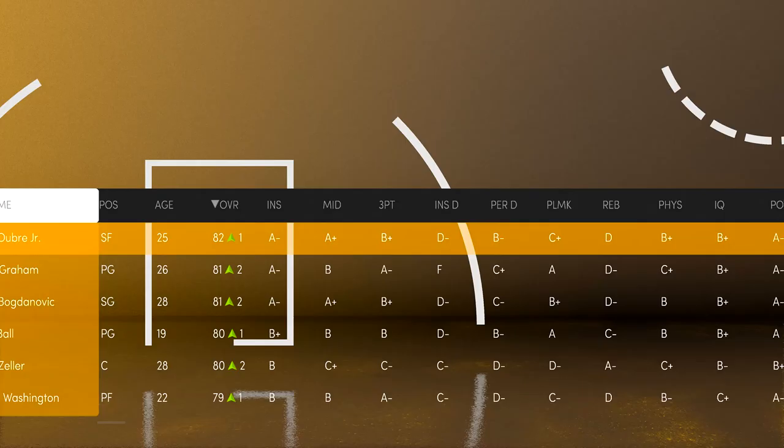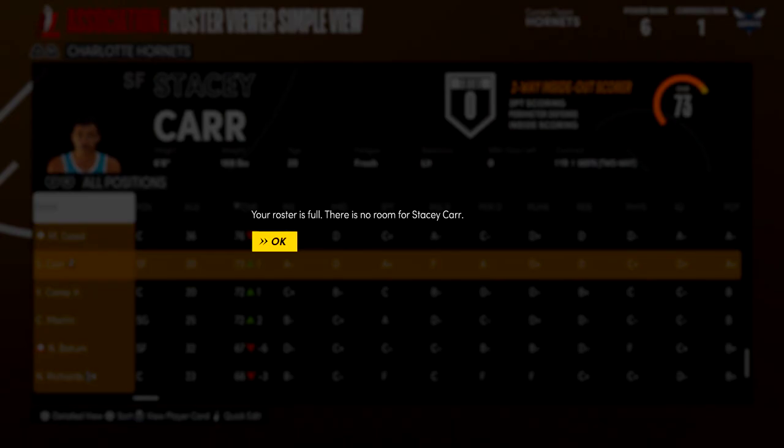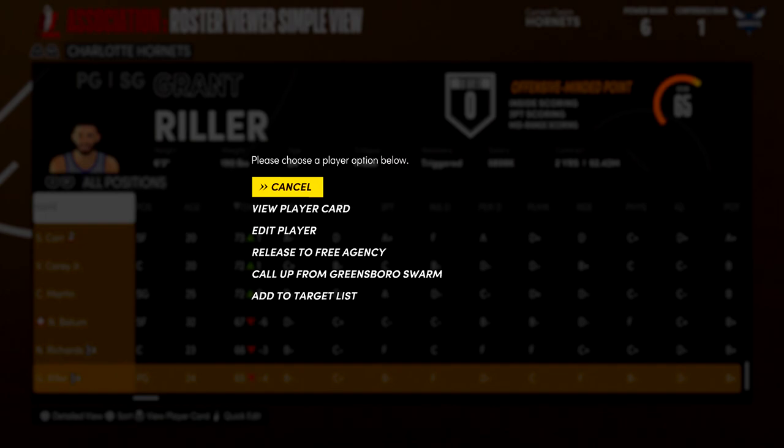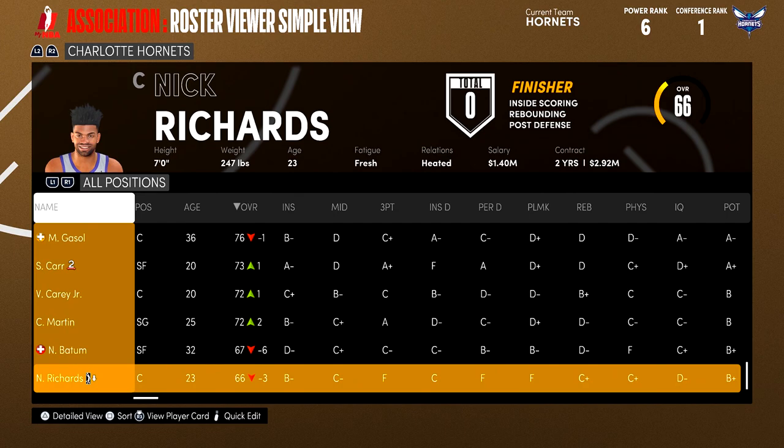He's just one of the G League free agents — not a real signed player — and he's only 20, which means there's still a lot of potential. So we're going to release Grant Reiler — he's already 24, doubt he'll progress that much — and that will open up the roster spot for Stacy Carr.